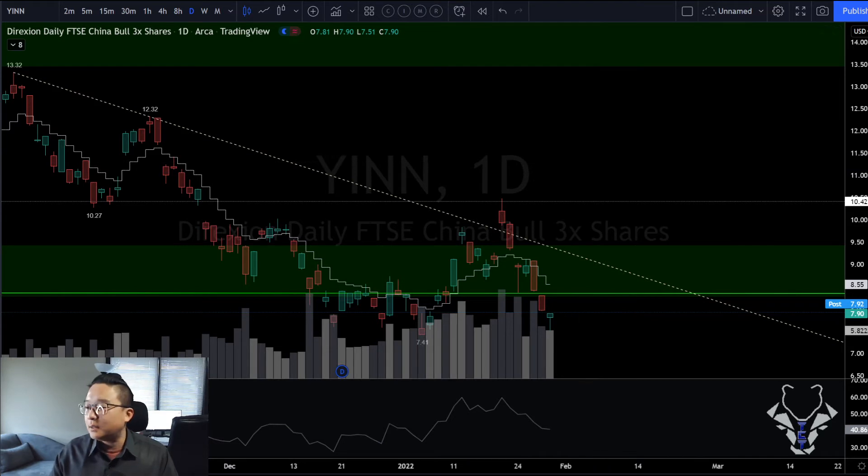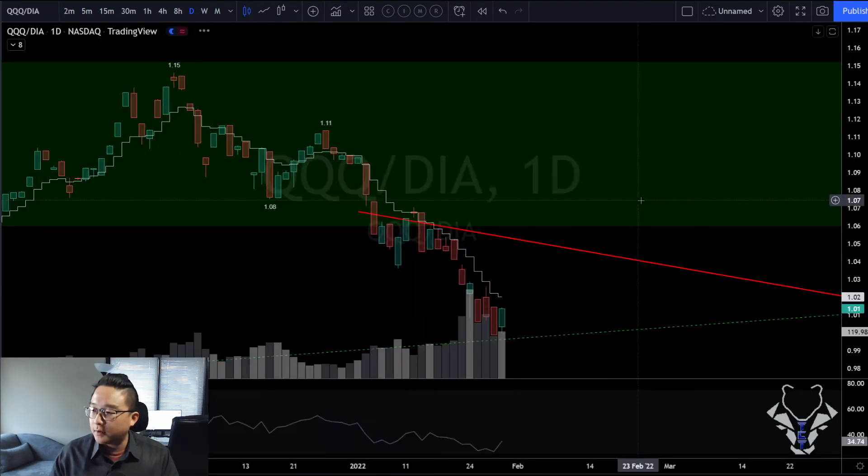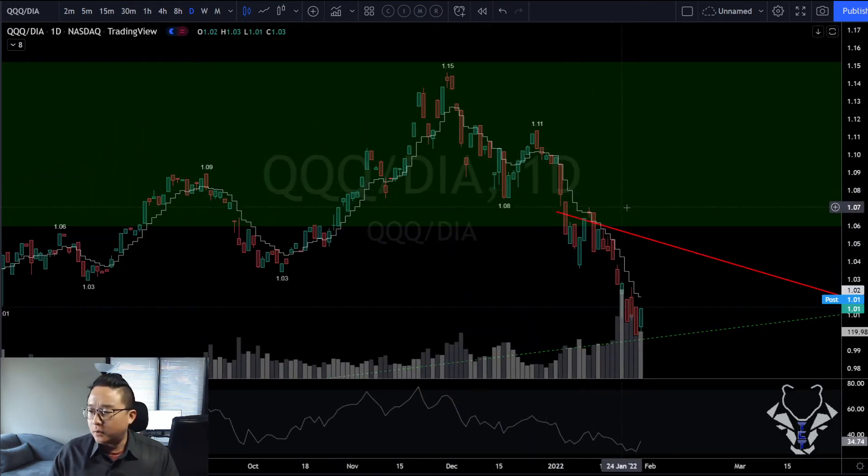The other reason I think the bottoming process is finishing — we're not going to discuss too many tickers today. Mainly focusing on the mega caps, which is what moves the market. Before we get into those, a couple of other things I wanted to cover.